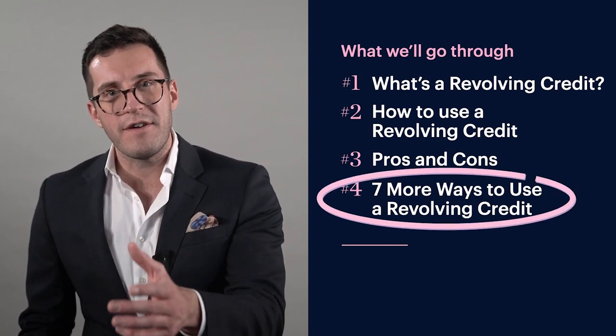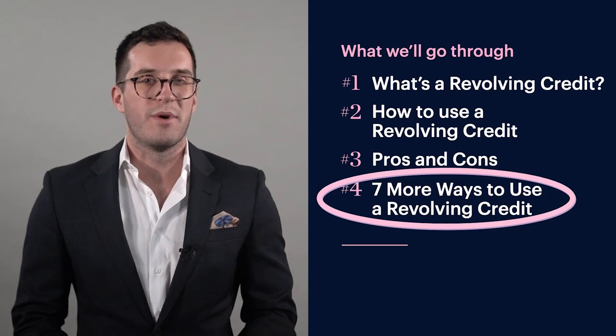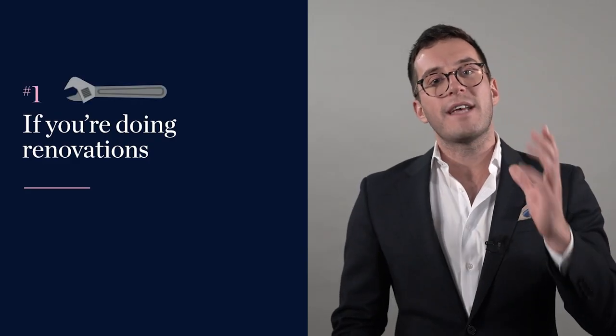Let's wrap up by going through seven more ways to use a revolving credit — and I promised you number four will surprise you. Number one is if you're doing renovations. Let's say you're going to spend $50,000 renovating your home. Rather than taking that out as a top-up on your mortgage and paying interest on the whole balance straight away, you set it up as a revolving credit. Then as you get bills from the builder, you spend the money and you're only charged interest on what you've actually spent.